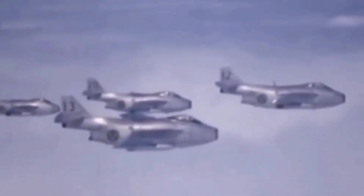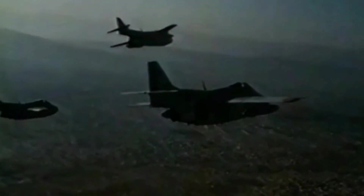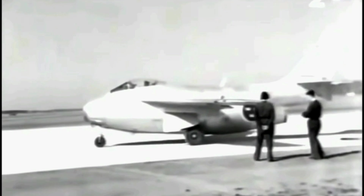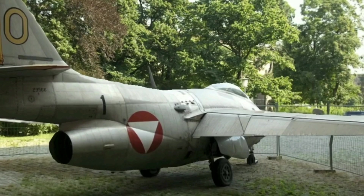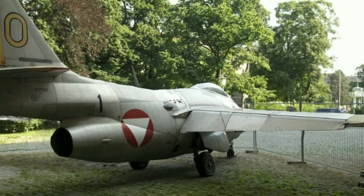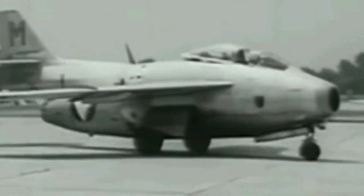The Saab 29 Tonnen saw combat action in the 1960s when Sweden sent a detachment of five J-29Bs to the Republic of Congo as part of a UN peacekeeping mission. The Tonnens flew over 1,500 sorties, mostly in the ground attack role, and supported UN forces against the Katangese rebels. The Tonnens performed well in harsh conditions and did not suffer any losses, despite being attacked by ground fire and hostile fighters. The Tonnens were also operated by the Austrian Air Force, which bought 30 J-29Fs in 1961 and used them until 1972.